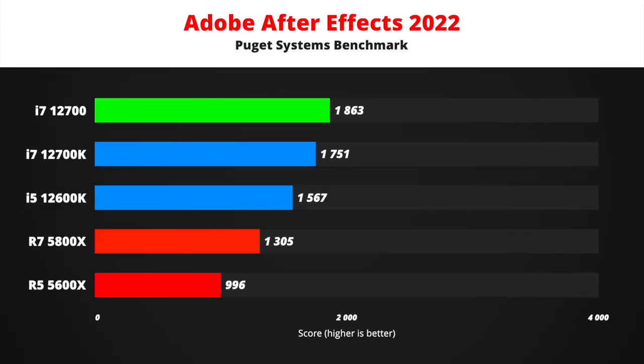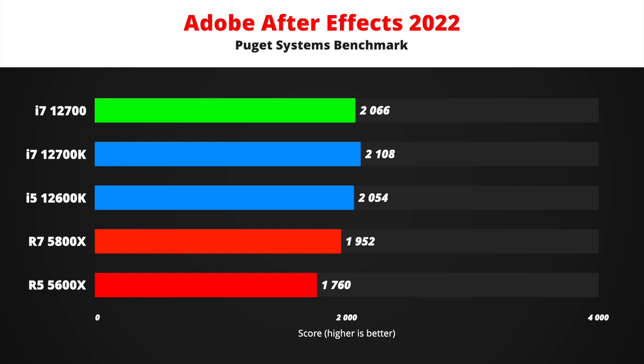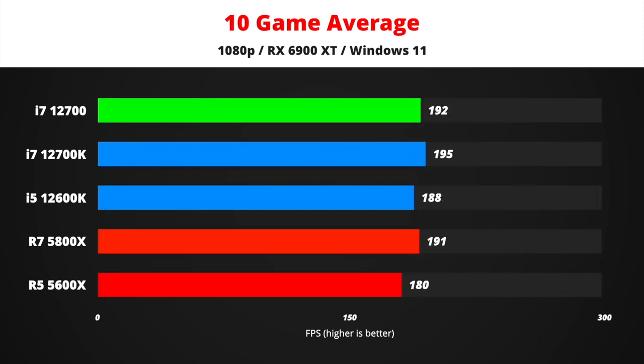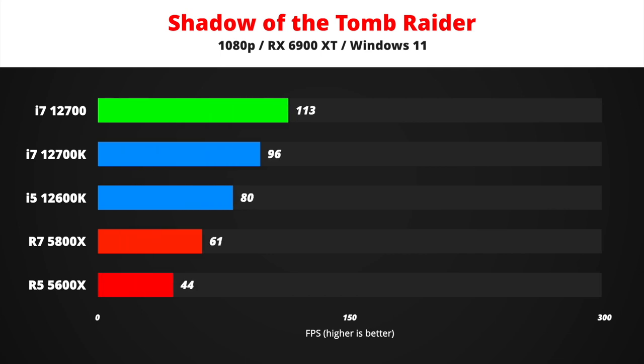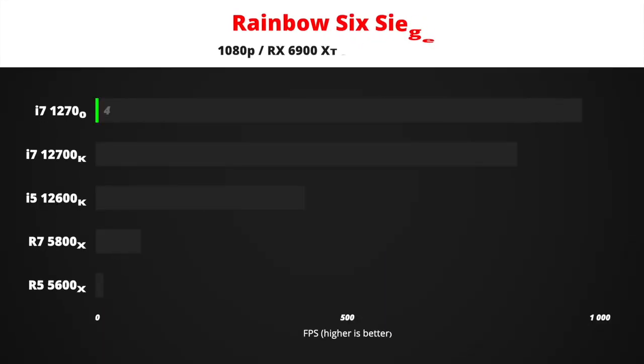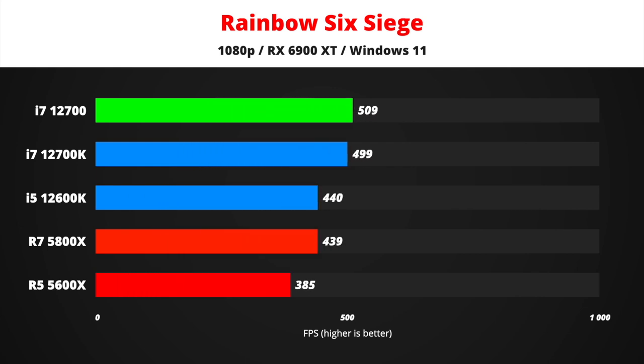I have put together estimated i7-12700 results for the rest of the productivity and gaming benchmarks, just to give you a glimpse of what to expect. As you can see, in terms of gaming, the i7-12700 is on the same level as the 12600K, 12700K, and Ryzen 5600X and 5800X.